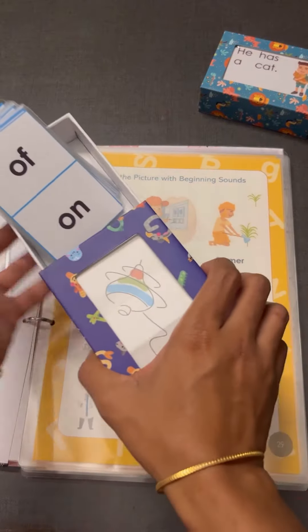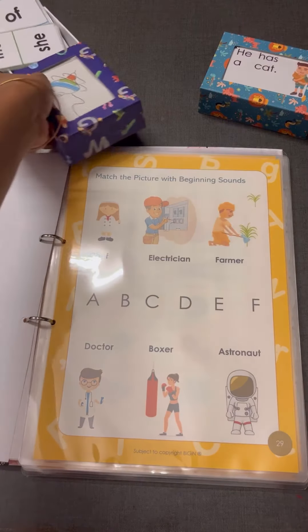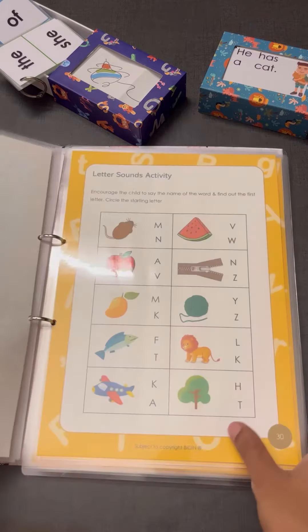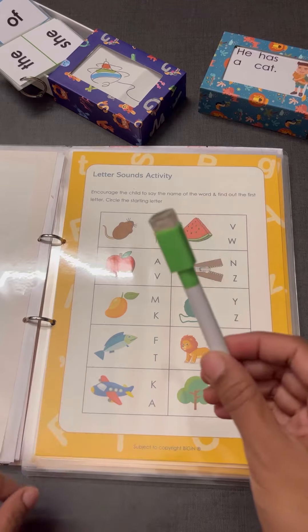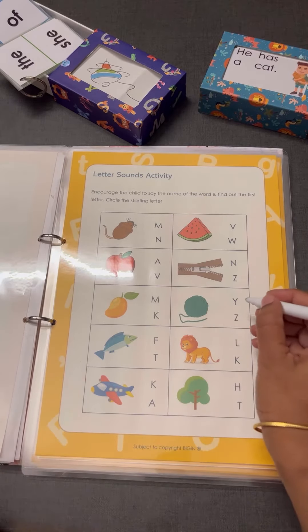This also comes with a box for safekeeping. After this, there are some exercises to learn or recap whatever they have learnt in the letter sounds. All these exercises come in laminated sheets, so you can write, wipe, and rewrite on them again.